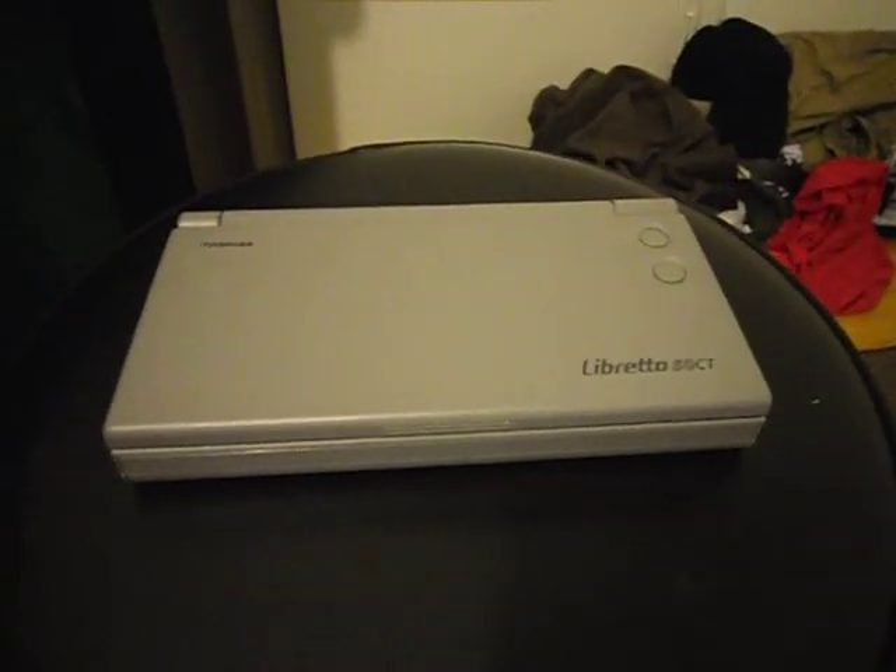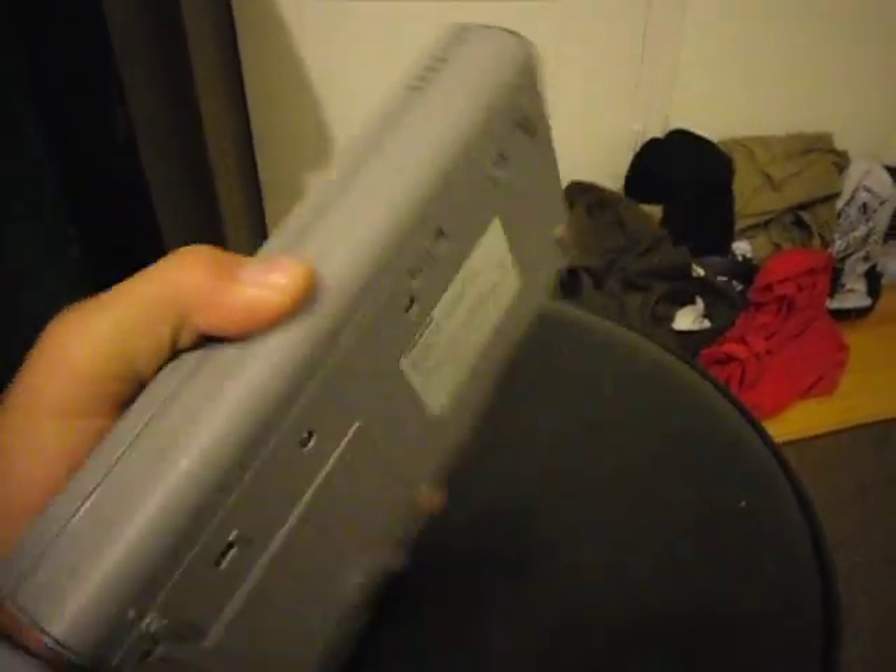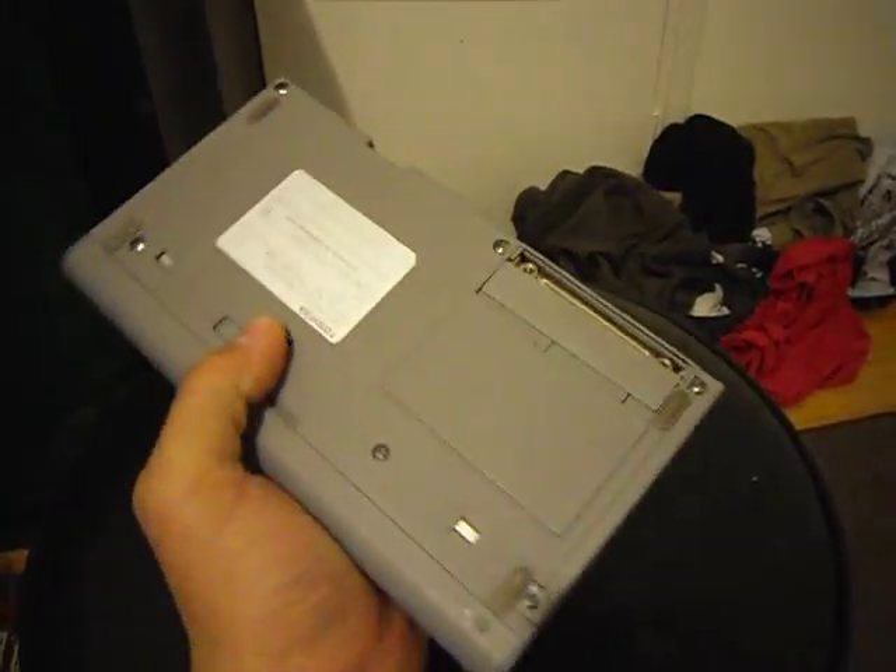This is my Toshiba Libretto 50CT. It's actually a laptop. Yes, it's very small.